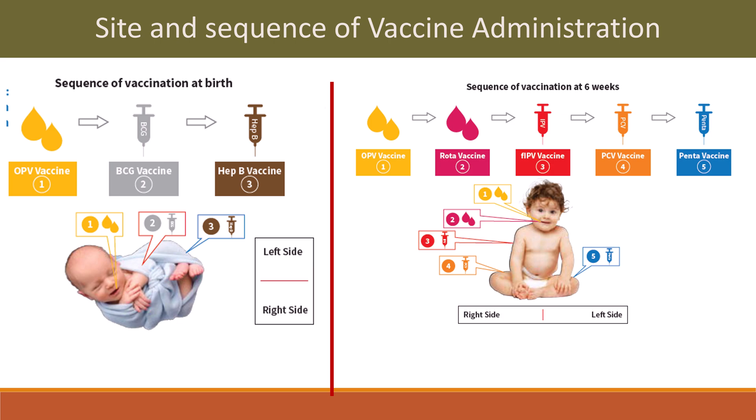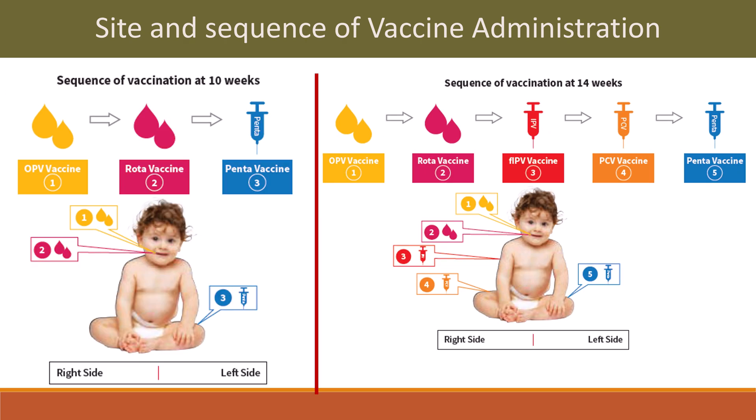Sequence of vaccination at 6 weeks: OPV, then rota vaccine, then fractional IPV, then PCV, then pentavalent vaccine. At 10 weeks: first OPV, then rota vaccine, then pentavalent vaccine. At 14 weeks: OPV first, then rota vaccine, then fractional IPV, then PCV, then pentavalent.